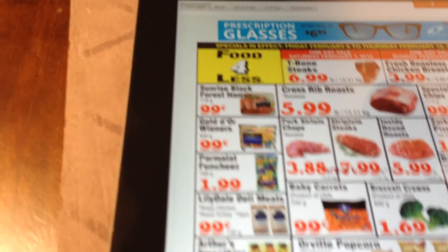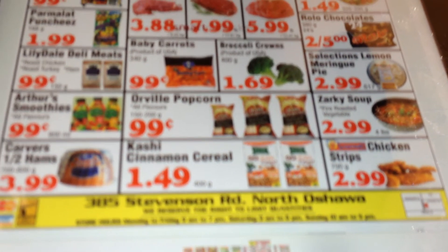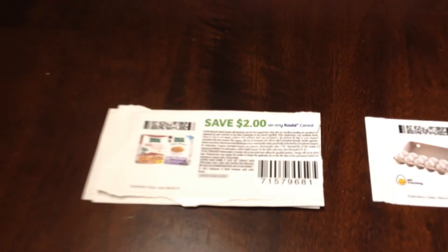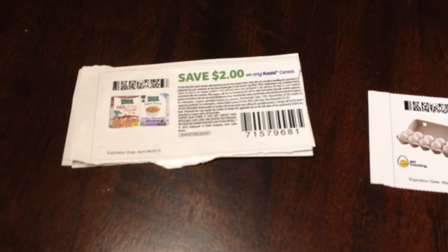Also at Food for Less they have the Cashier Cinnamon Cereal for $1.49. I still have $2 off coupons from Web Saver — they're $2 off any Cashier cereal. So I'm going to price match these at Walmart for $1.49 and use the $2 off coupons — I'll actually be making $0.51 off of each box.